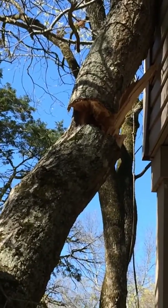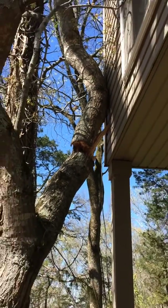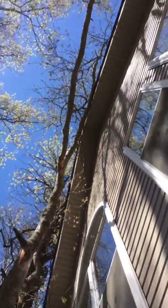It would be cool if it fell right now — well, I know it wouldn't be cool. I can hear it popping. It's hung up by those limbs right there.